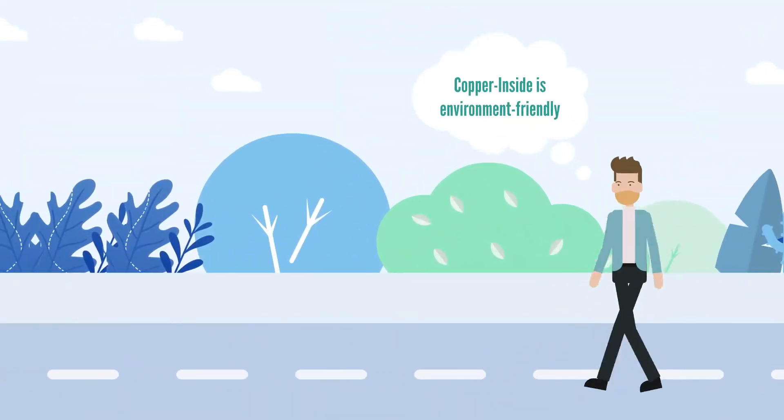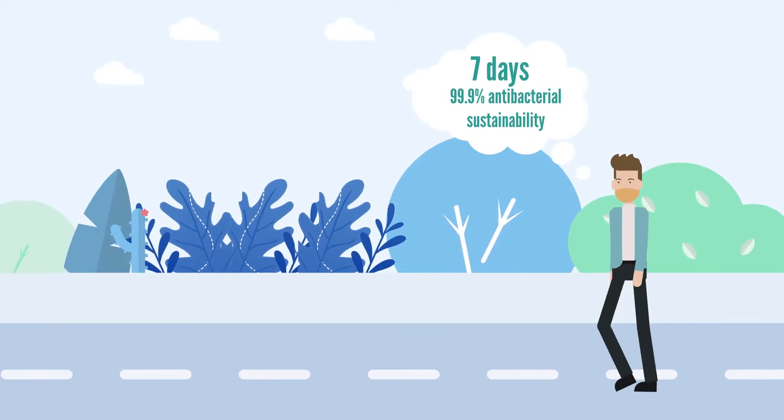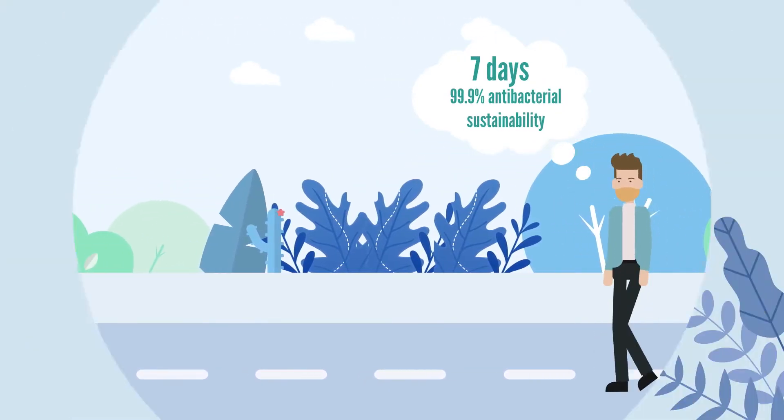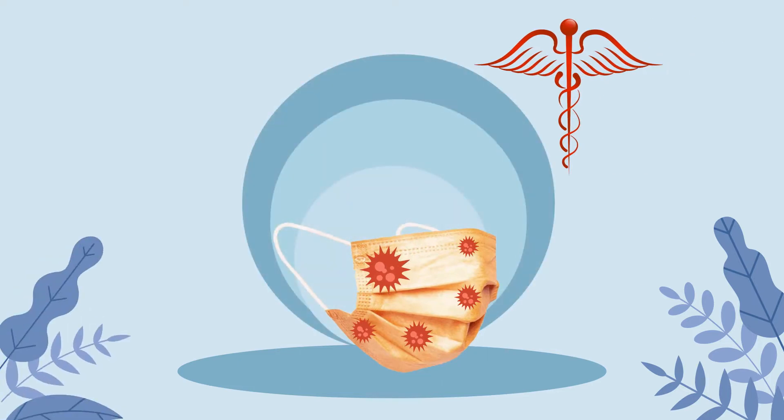4. Copper inside mask is environment friendly. 5. Presents proven seven days of antibacterial sustainability. 6. The copper oxide particles have a potent ability to repel viruses that does not decline over time.